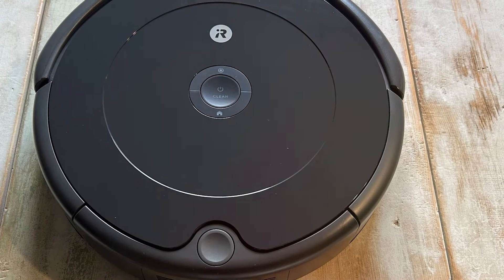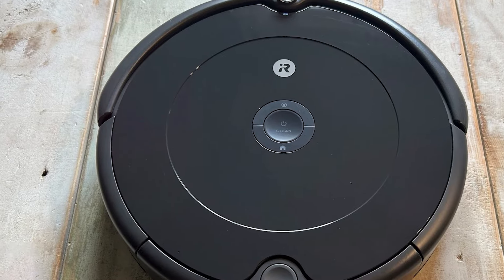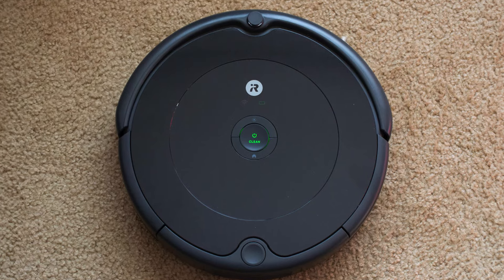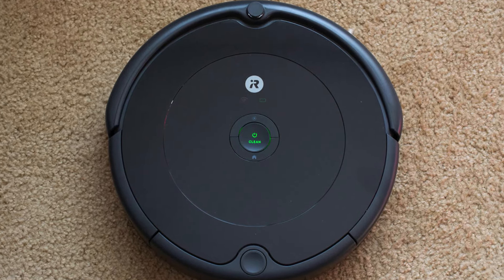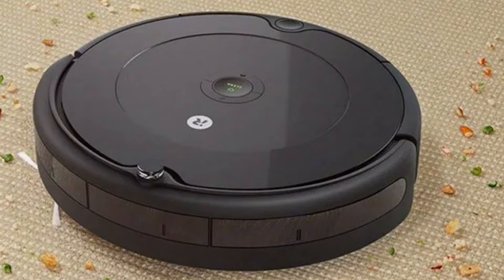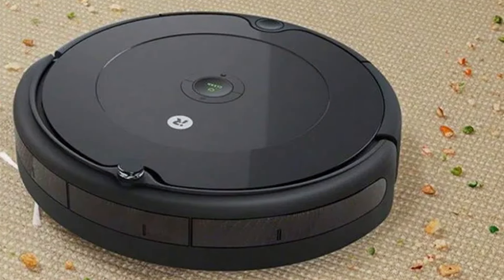Choosing the right robot vacuum doesn't have to be a costly affair. Each of these affordable picks offers a unique set of features that cater to different cleaning needs and preferences. From powerful suction and self-emptying capabilities to smart home integration and versatile cleaning functions, these robot vacuums provide excellent value without stretching your budget. By selecting the right model for your home, you can enjoy the convenience of automated cleaning while keeping costs in check.